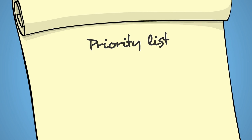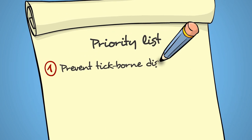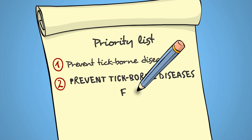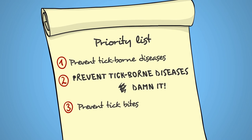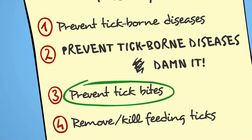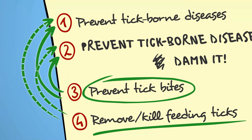First you need to make a priority list and it should look somewhat like this: 1. Prevent tick-borne diseases. 2. Prevent tick-borne diseases — in caps. Maybe swear a little to give it some weight. 3. Prevent tick bites. And 4. Remove slash kill feeding ticks. Accomplishing number 3 is the easiest way to deal with 1 and 2, but number 4 can most certainly help as well.